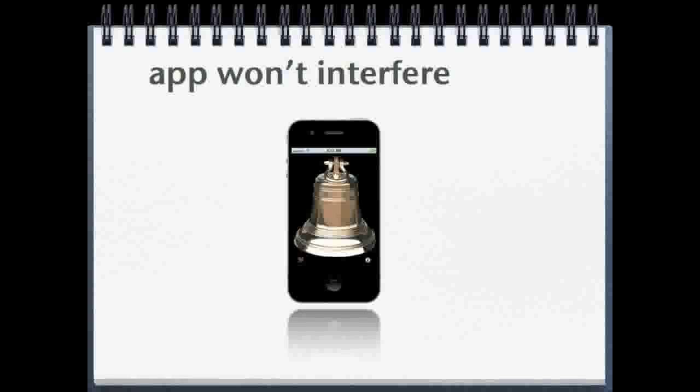The Ship's Bells app runs in the background and is unobtrusive, which means it will not interfere with other apps and your use of the iPhone and iPad. You can go on as normal with the ship's bell sounding every half hour without you having to do anything at all.